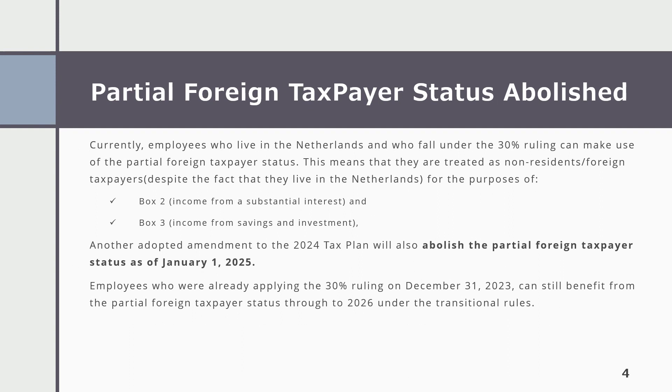Currently, employees who live in the Netherlands and who fall under the 30% ruling can make use of the partial foreign taxpayer status. This means that they are treated as non-resident foreign taxpayers despite the fact that they live in the Netherlands, for the purposes of Box 2 – Income from a Substantial Interest and Box 3 – Income from Savings and Investments.